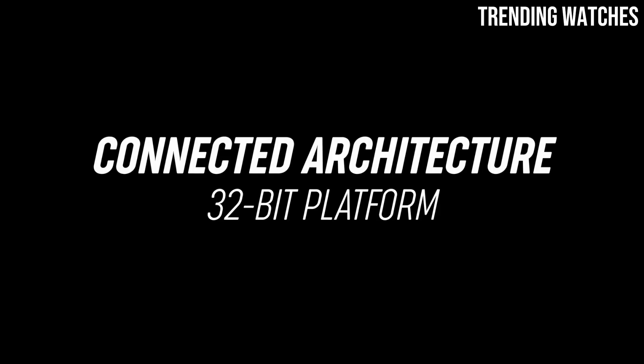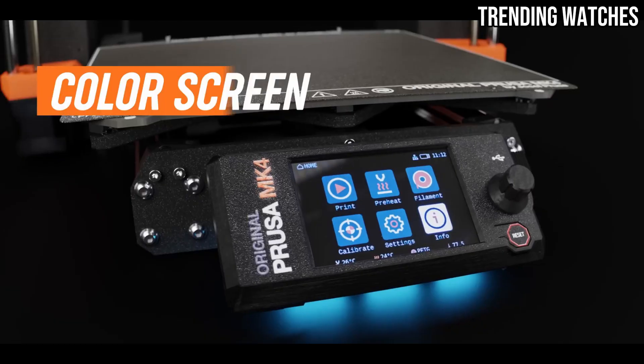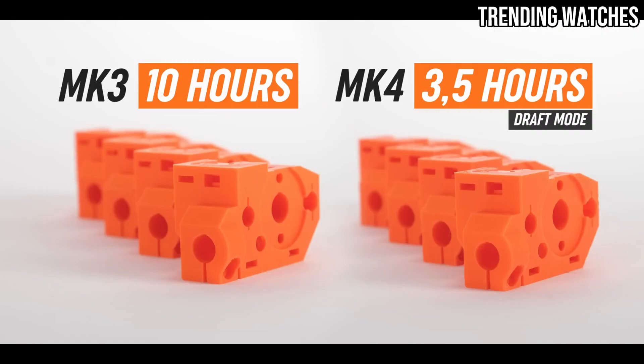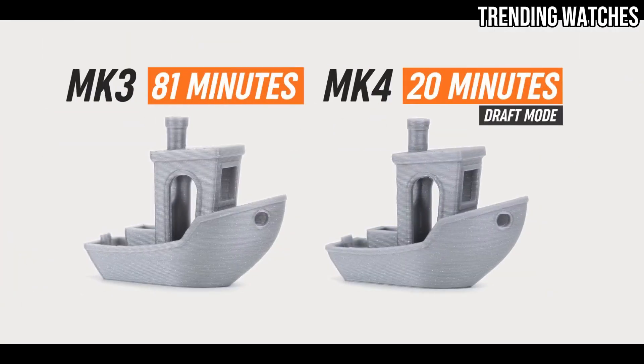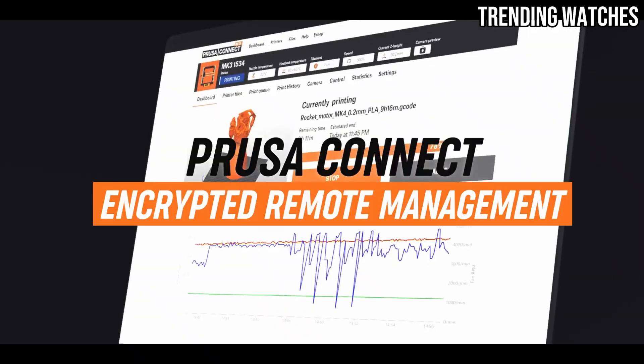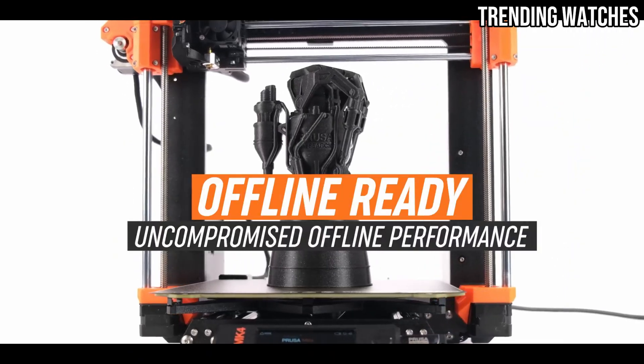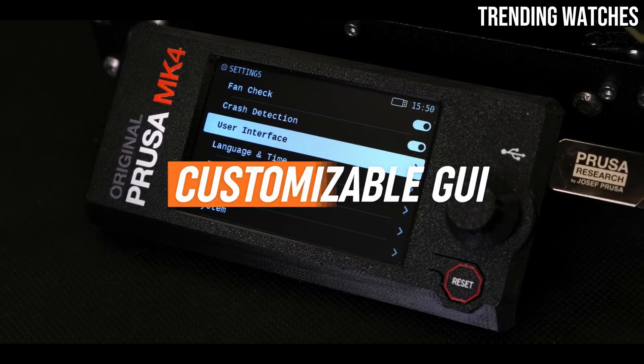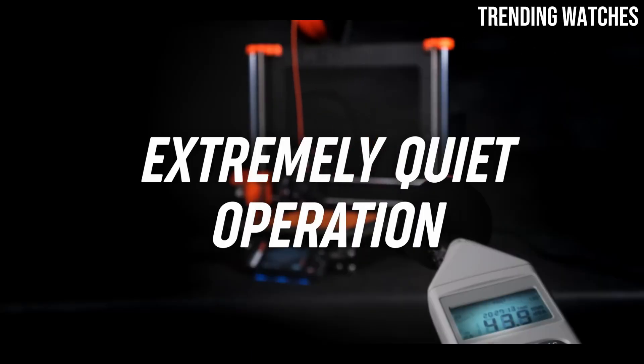Whether you're working on intricate models or functional prototypes, the MK4S excels in producing precise and high-quality outputs. The improved nozzle design and enhanced extrusion system contribute significantly to this performance, reducing the chances of clogging and ensuring a more reliable printing experience.